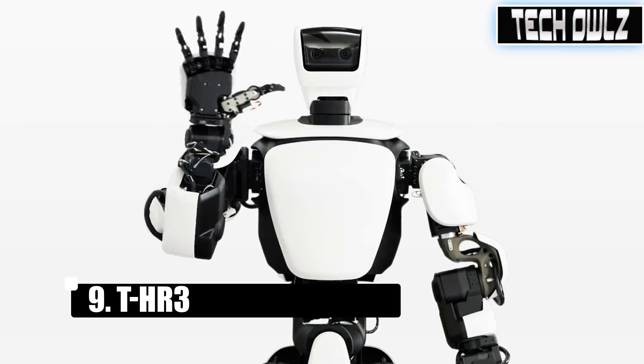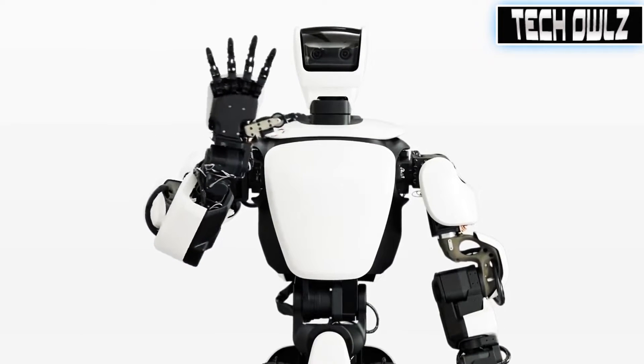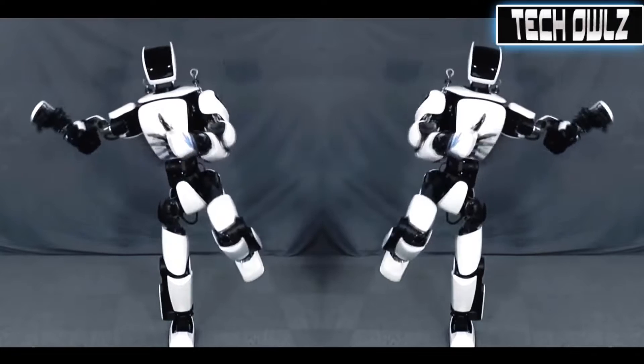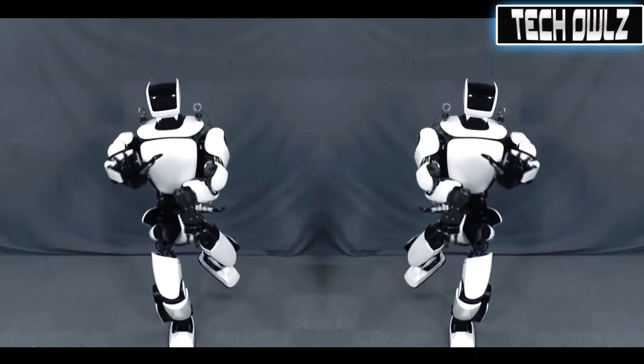THR-3 is a humanoid robot. Introducing the THR-3, Toyota's third generation humanoid robot — the next step in their journey. This intuitive and synchronized remote control system enables the operator to accurately and instantly manipulate the robot's motions.